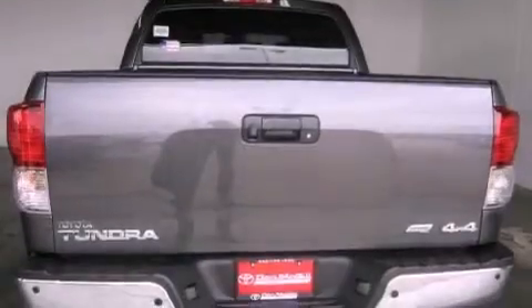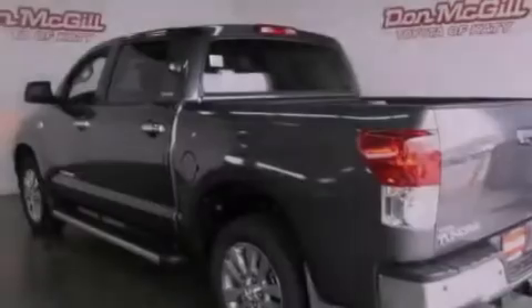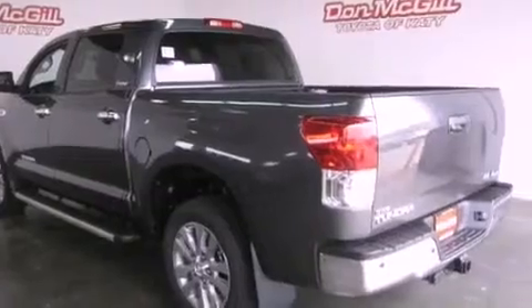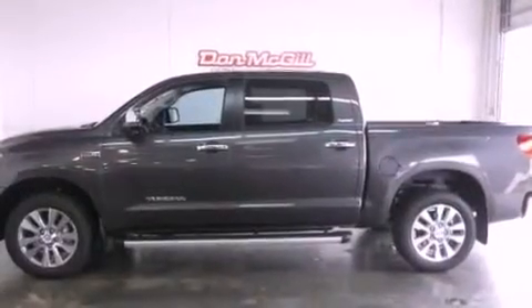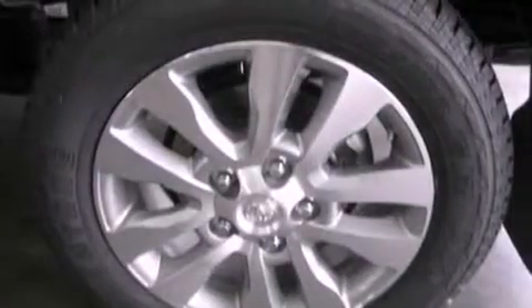Features include dual power seats, air conditioning, cruise control, leather seats, an engine immobilizer theft deterrent system, fog lamps, tinted glass, traction control, heated side view mirrors, and satellite radio.